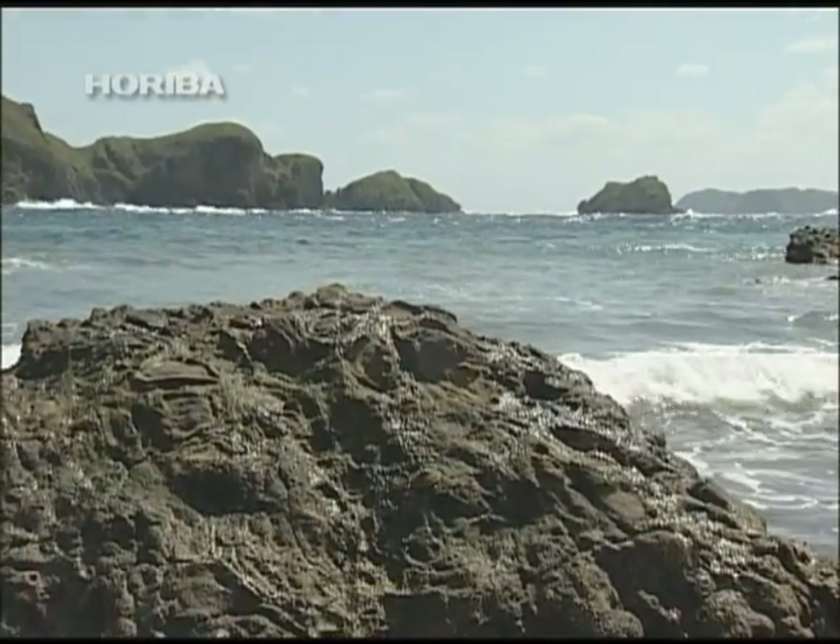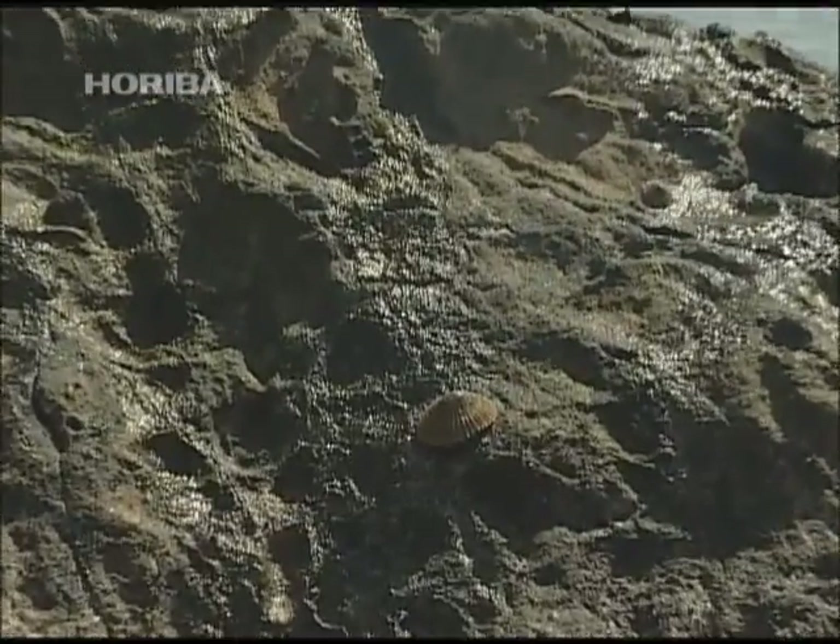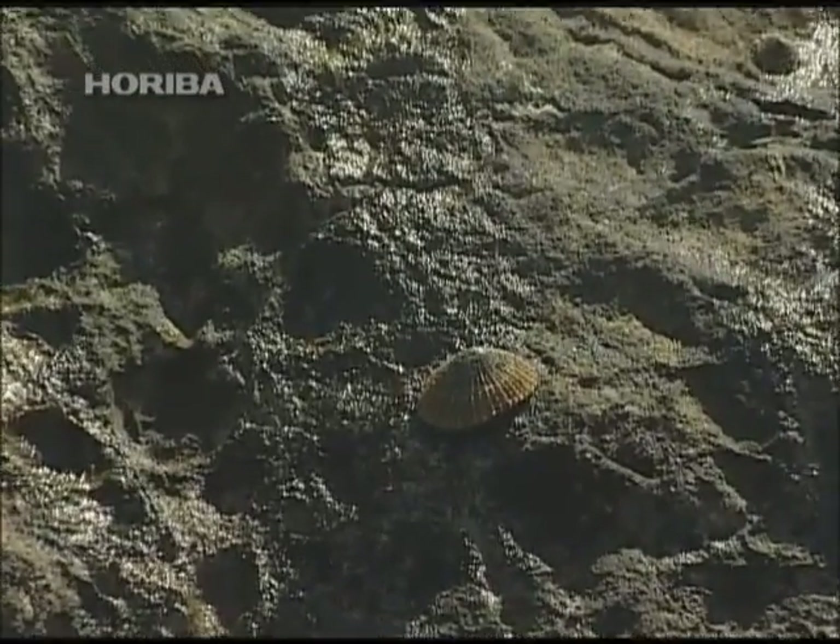However, the rocks that Bonin Island limpets inhabit are made of rough, solidified volcanic lava that is not exactly flat and smooth.